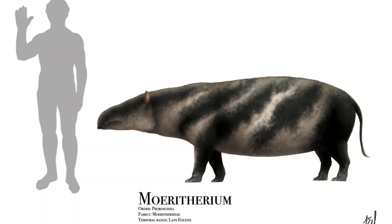In this video I will be covering the three most basal, or at least the three earliest families of Proboscideans, looking at every genus and where and when they lived.